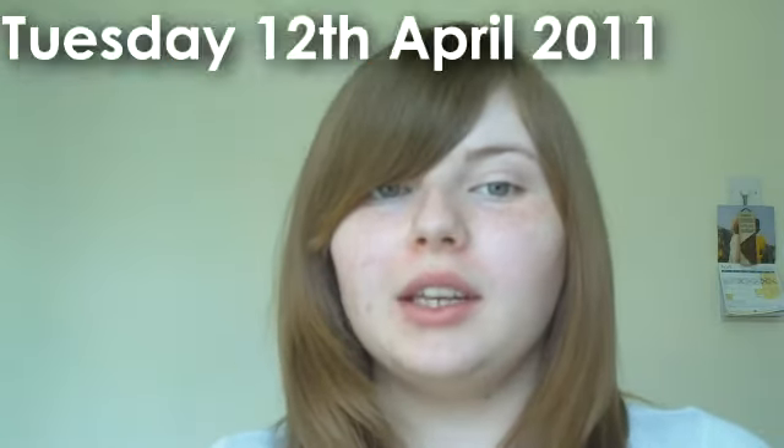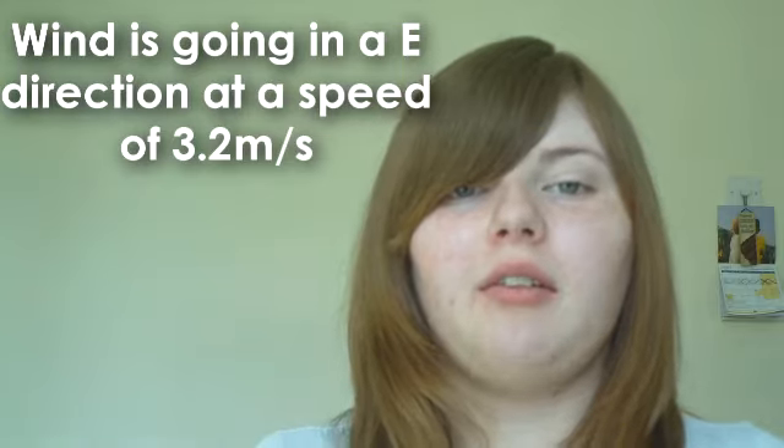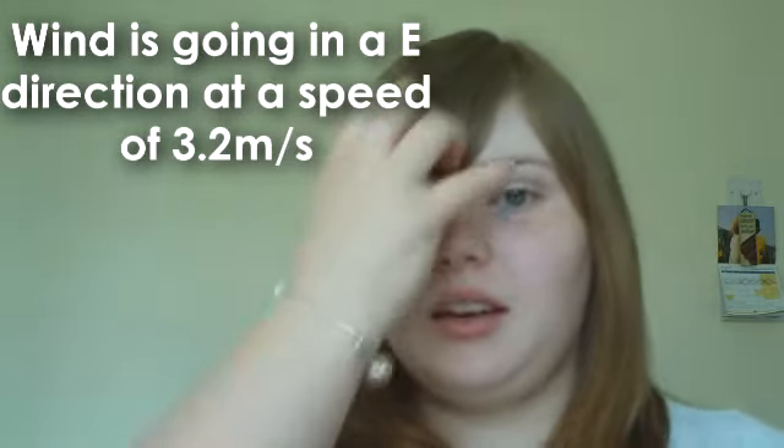The dew point is 2.4 Celsius and the humidity is 40%. The wind is going in an east direction at a speed of 3.2 meters per second.